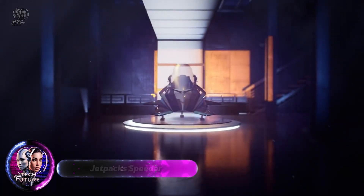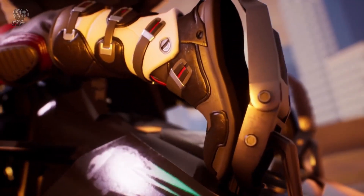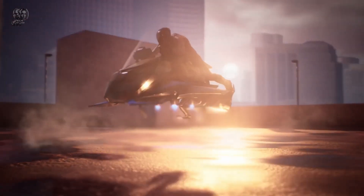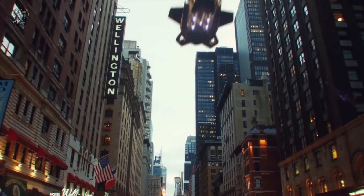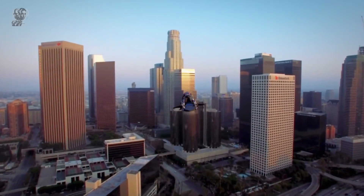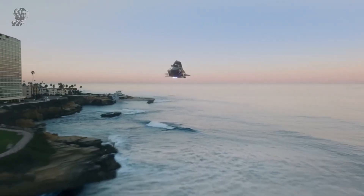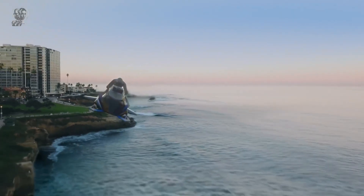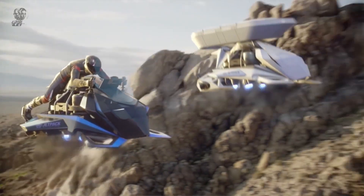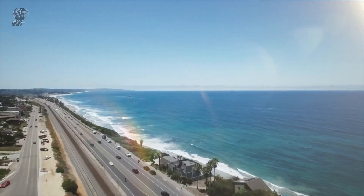The Speedr, developed by Jetpack Aviation, is a groundbreaking engineering marvel poised to revolutionize personal transportation. As the world's first flying motorcycle, this futuristic vehicle achieves astonishing speeds. Powered by eight compact jet engines with an impressive size-to-payload ratio, the Speedr can carry up to 600 pounds of cargo while weighing only about 300 pounds itself. Currently in the testing phase, the Speedr is a fully functional prototype and is expected to receive FAA certification soon.